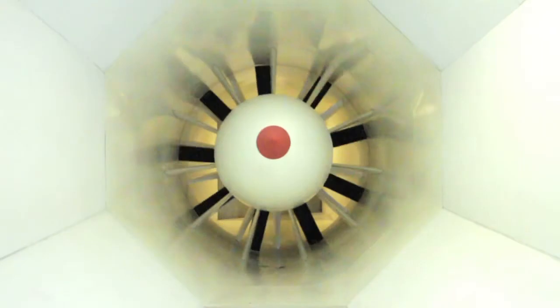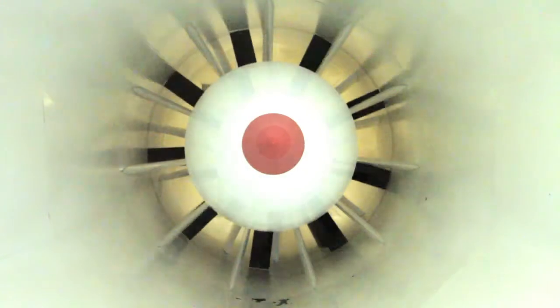There are a lot of wind tunnels out there in the world. They've been built since the 1920s. They've been used for airplanes, trains, buses, cars, submarines, bicycles — you name it.